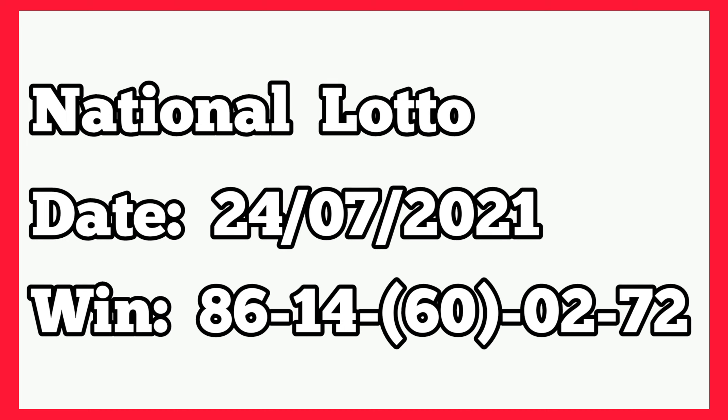The following week, that was 24th July 2021, it played 86, 14, 60, 22, 72. So the 60, which was the main banker, dropped live. And as you know, this plan produces two bankers — so it's either all two will drop or one banker will drop.